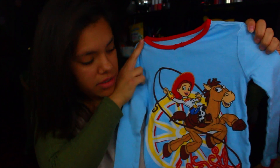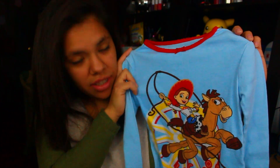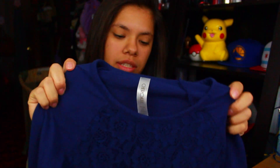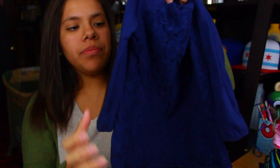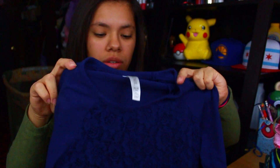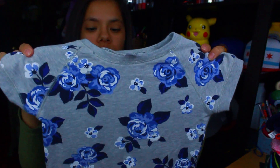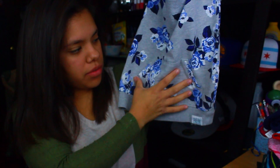Whoever knows her knows she's in love with Toy Story, and she saw this and knew she had to get it. It's a long sleeve baby blue shirt — it's Jesse with Bull's Eye — so cute, and it's a pajama shirt but it would look nice with jeans too. Then this one caught my eye because it has floral lace in the middle and on the regular sleeves, and I thought she could use it for school as well.